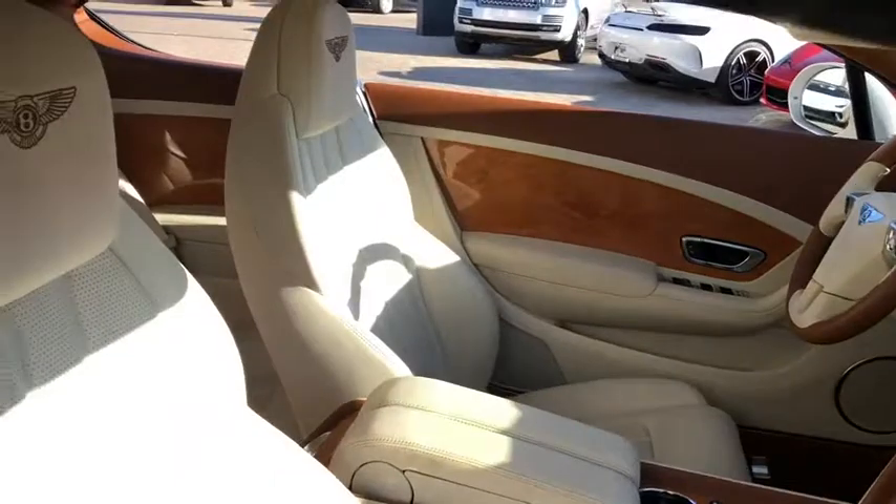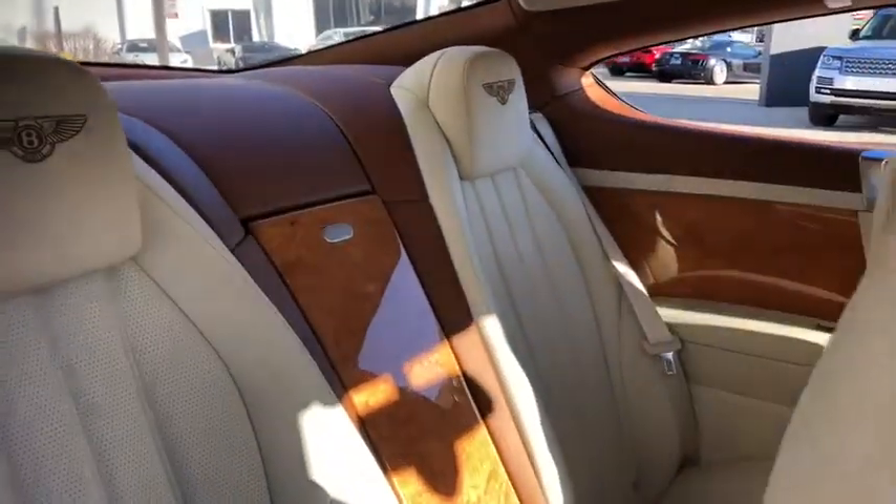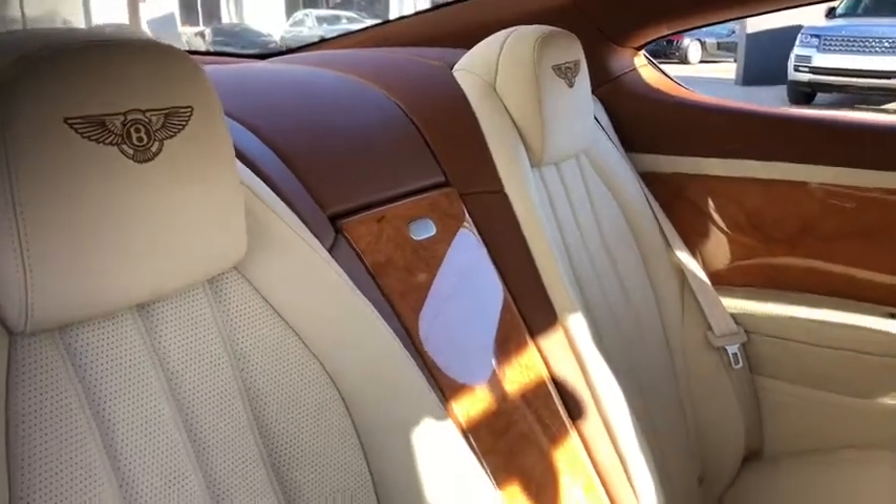Auto-dimming rear-view mirror, hard disk drive media storage, four-wheel disc brakes, floor mats, cruise control, climate control, rear defrost.